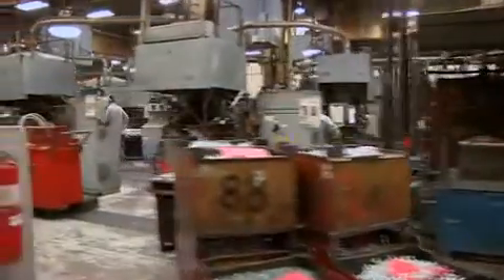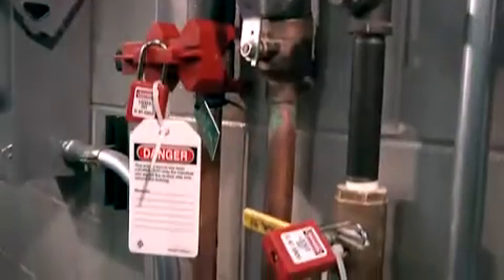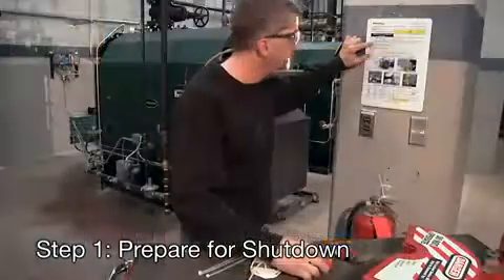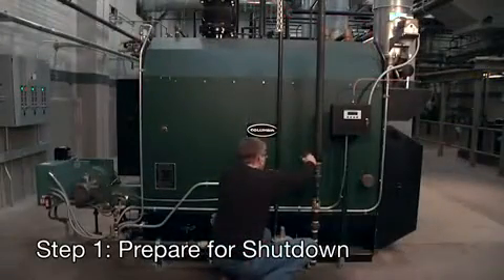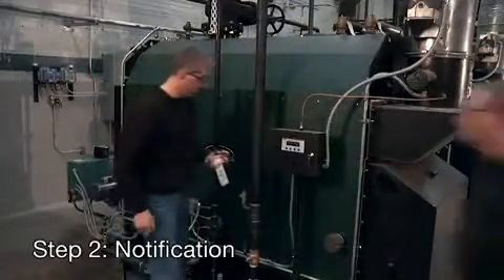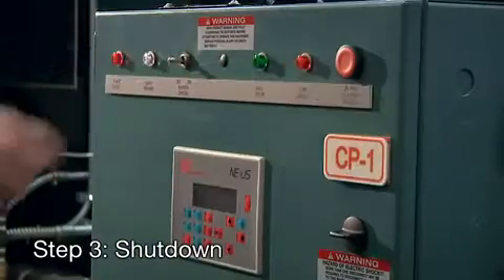Every piece of equipment must have its own particular procedure for lockout — it may mean locking out a circuit breaker, locking a valve in the off position, or using a disconnect switch, to name a few. In general, there are seven steps for safe lockout-tagout. Step 1: prepare for shutdown. Locate all the energy sources that power the equipment — each source is identified on the machine's lockout procedure. Step 2: notify all affected employees that you're ready to start a lockout procedure. Step 3: stop the equipment by following its normal shutdown procedure.